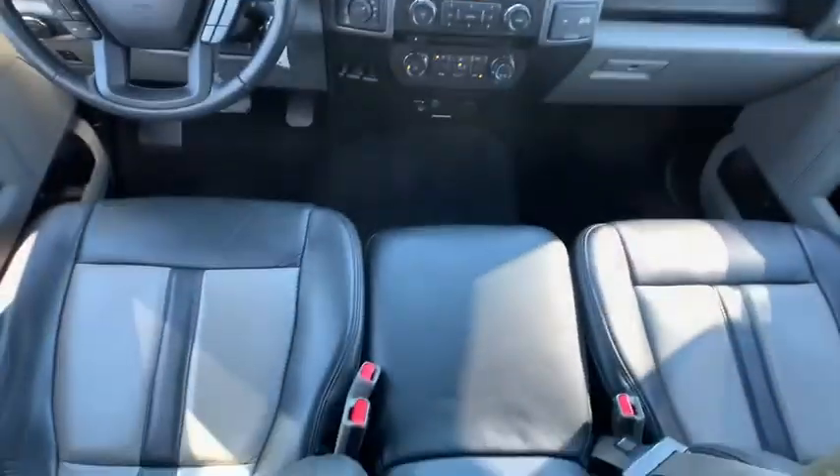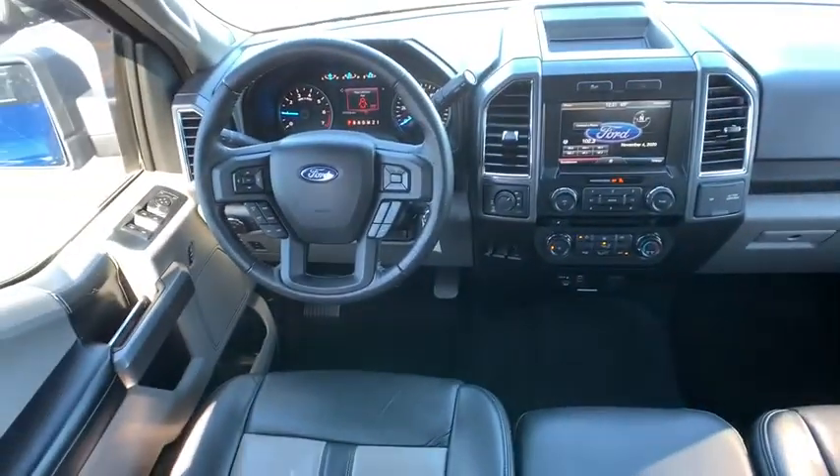Compass, panic alarm, brake assist, tachometer, remote keyless entry, tilt steering wheel, driver vanity mirror, front reading lamps, passenger vanity mirror.